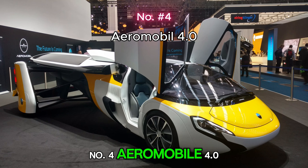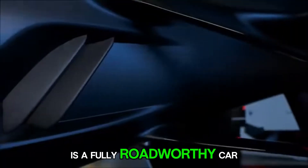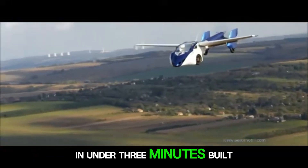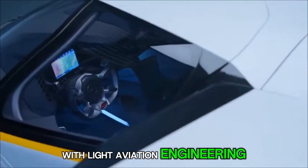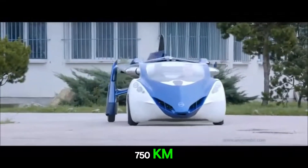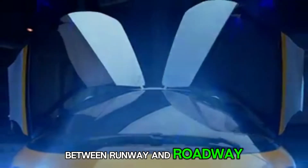Number 4: Aeromobile 4.0. This isn't a prototype — the Aeromobile 4.0 is a fully roadworthy car that transforms into an aircraft in under three minutes. Built in Slovakia, it combines luxury vehicle design with light aviation engineering. With a flying range of 750 kilometers and the ability to refuel at regular gas stations, this is the ultimate hybrid between runway and roadway.